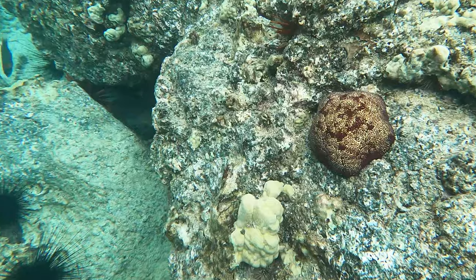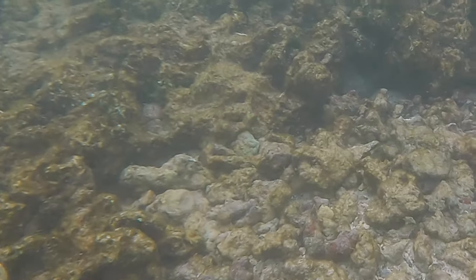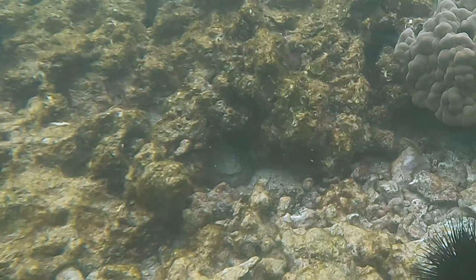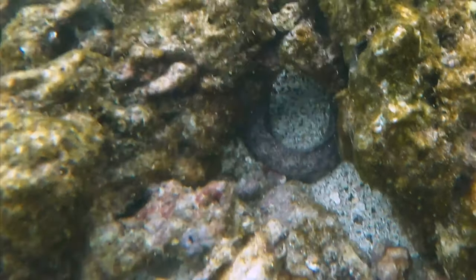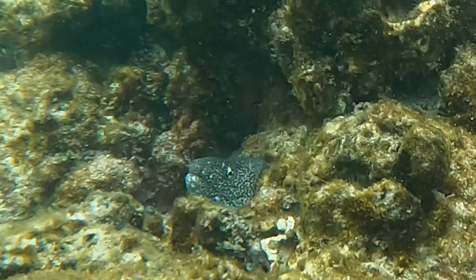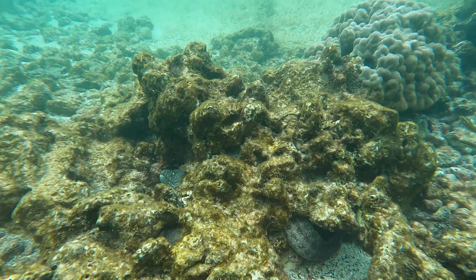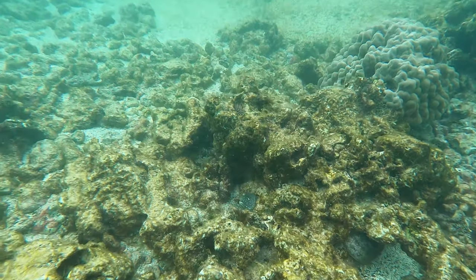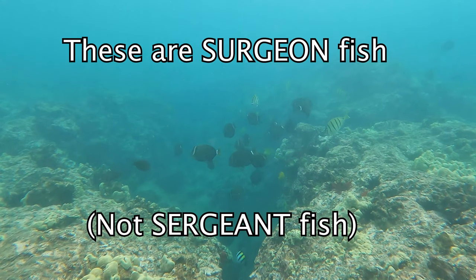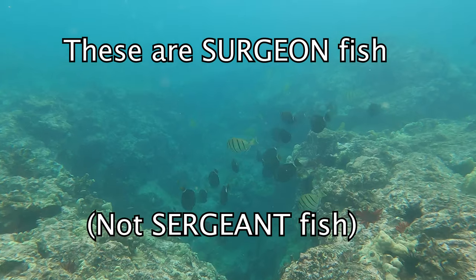We also come across several pincushion sea stars, appropriately named after their uncanny resemblance to a pincushion. As we get further out, I notice a long slender tube shape under a coral head that contrasts with the sandy ocean floor. After further inspection, I realize it's a medium-sized moray eel sticking its head out on the other side of the coral to keep an eye on me. It's amazing how eels can fit themselves into very small places for protection. We continue swimming through a school of surgeonfish, which are completely different from sergeant fish, although their names are commonly confused.